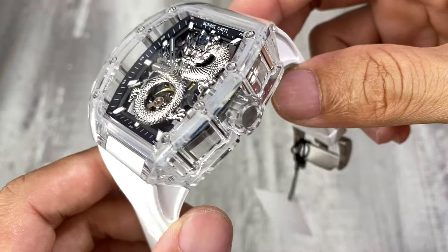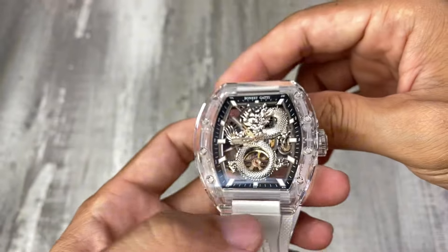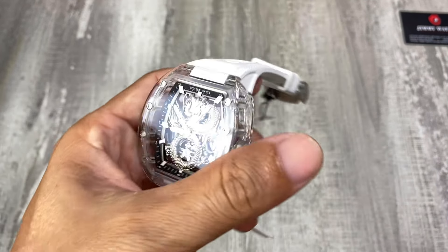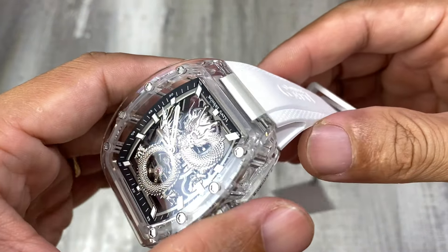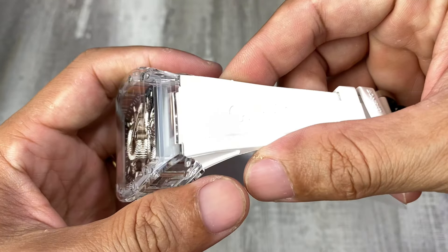Rồng là biểu tượng của sự linh thiêng, của quyền lực, và năm nay lại là năm rồng nữa. Việc mang một chiếc đồng hồ phiên bản rồng trên tay để chúc Tết, đi chơi rất là phù hợp. Và giá của nó chỉ loanh quanh dưới 10 triệu thôi, anh em đã sở hữu một chiếc rồng rồi.